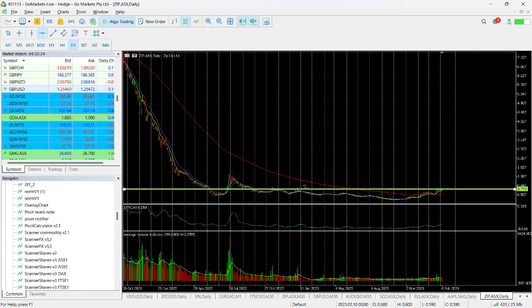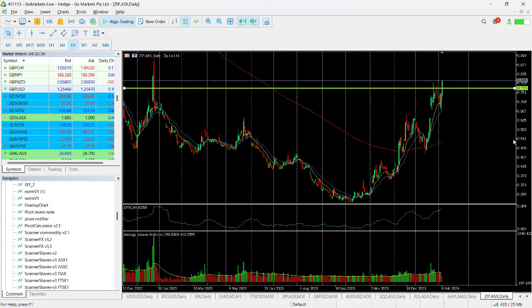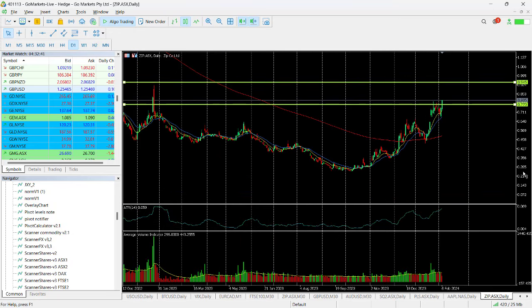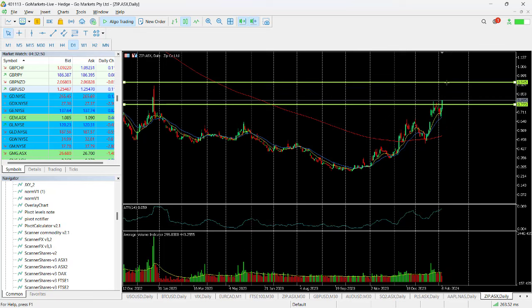If we take this back even further, you can just about see that our next key level here is around about this 95 cent to a dollar level, which we hit back — previous to that it was around about July 2022 when we were at this level. So this is a really important move, and we've put a line in at 94 and a half cents suggesting it may go up and test that.